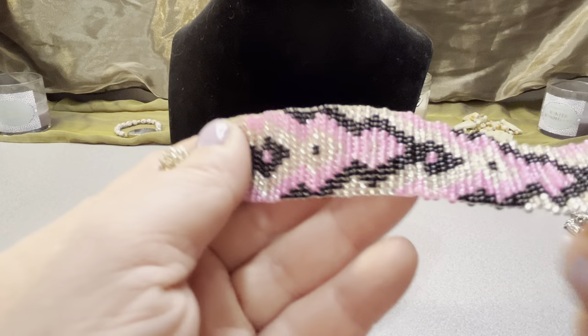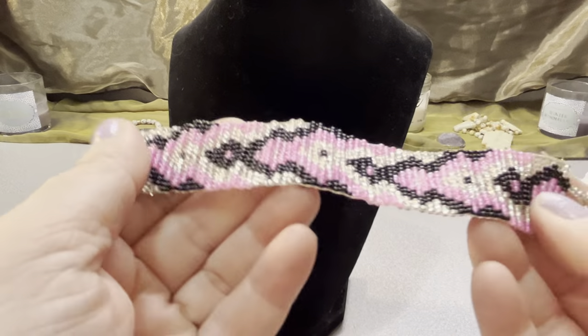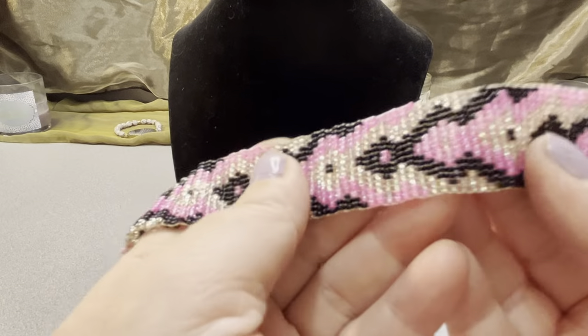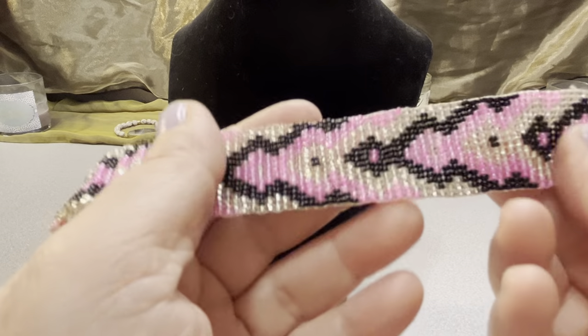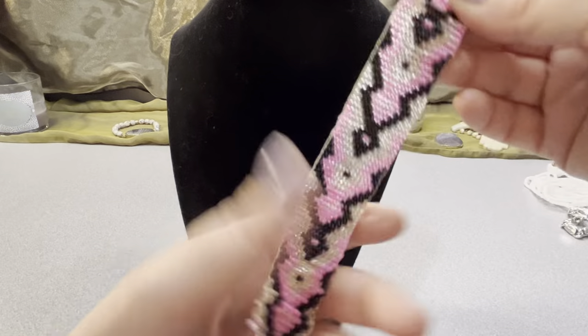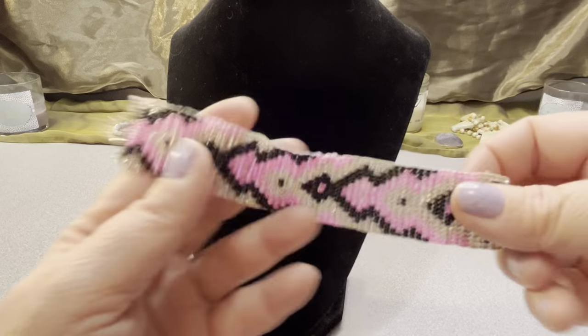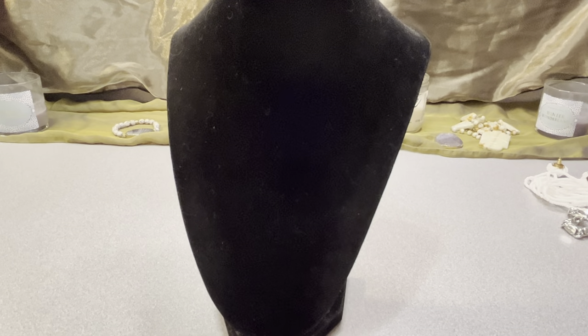This is a very pretty seed bead bracelet with nice designs. It's pink, black, and white glass, with a silvery white as well. It can be worn from six to seven and one half inches. It's nice — everything's $10.